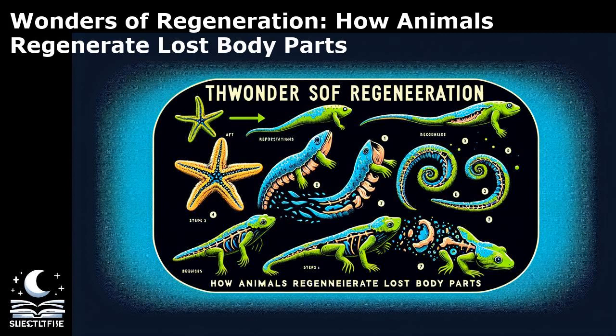The diversity of regeneration types in animals reflects the evolutionary adaptations that have shaped their regenerative abilities. Studying these different mechanisms provides valuable insights into the cellular and molecular processes underlying regeneration. By understanding the various types of regeneration in animals, scientists can uncover novel strategies for promoting regeneration in humans and developing regenerative therapies for injuries and diseases.